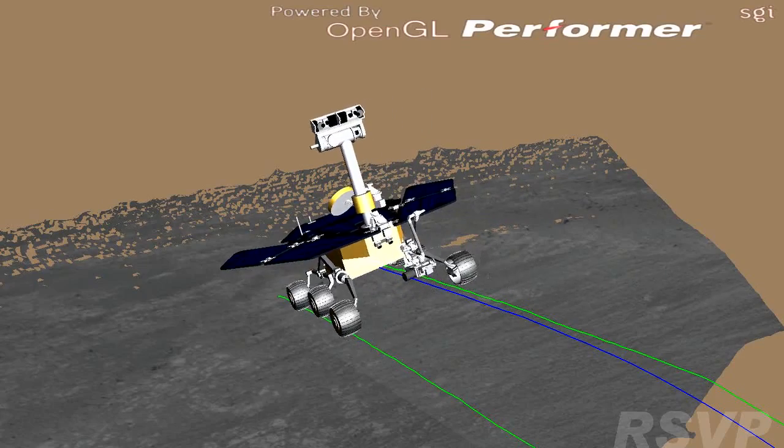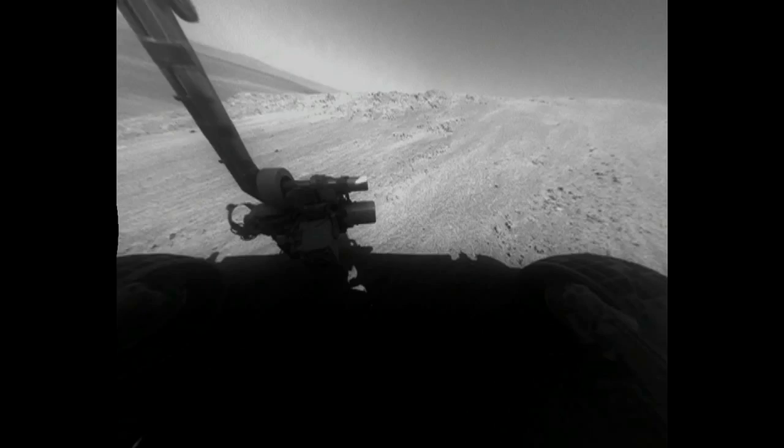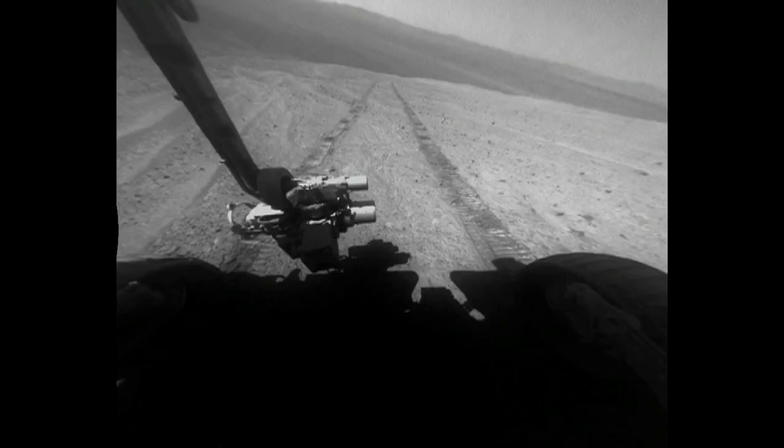We can even make changes on a rover that's hundreds of millions of miles away. We can make the changes on Earth, test them out here, make sure they're going to be good, and then send it up to Mars. A piece of equipment that has not been serviced by human hands in over ten years is still working. I don't think your car works that good. We're going to keep pushing the rover like we meant to ever since we landed, and see what we can see — what's over the next hill and what's at the next crater. Stay tuned. There's more to come from Opportunity.